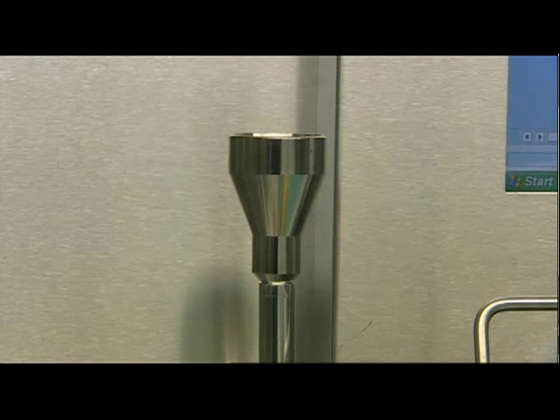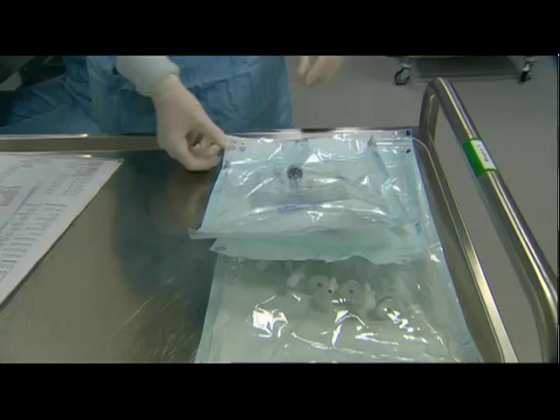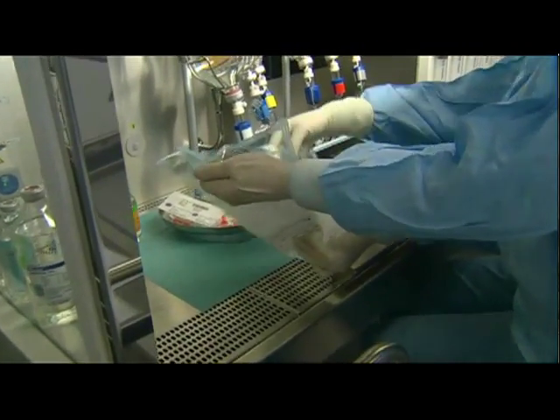Air samples are continuously extracted and monitored within the workbench for quality assurance. As soon as a particle which may contain germs is detected, the system sounds the alarm.